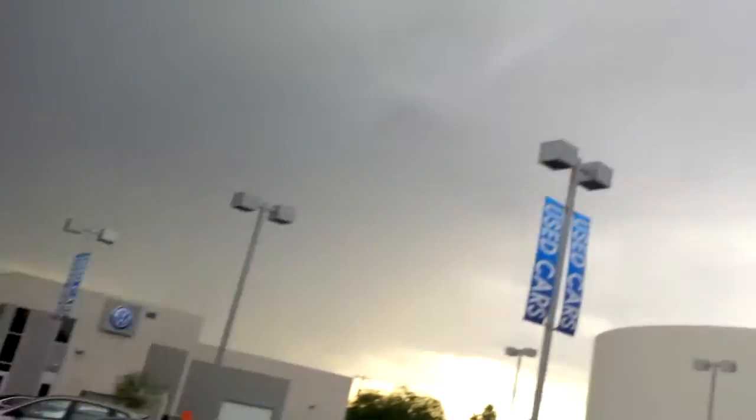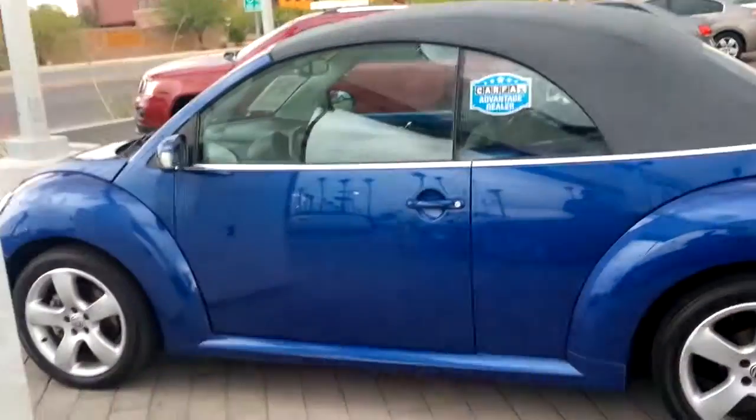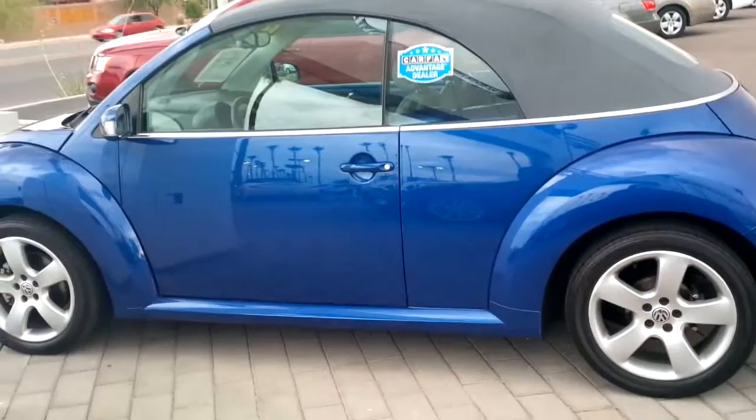Hey Kathleen, this is Kyle Armie. I'm the internet sales manager with Larry Miller Volkswagen of Tucson. I noticed that it's just about to rain down here in Tucson, so I wanted to make a real quick video to show you the vehicle that you inquired about. This is my 2007 Beetle.